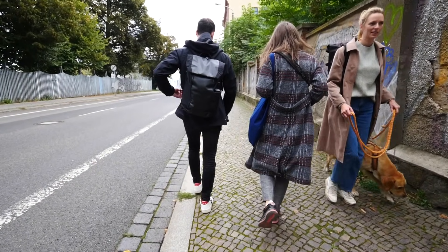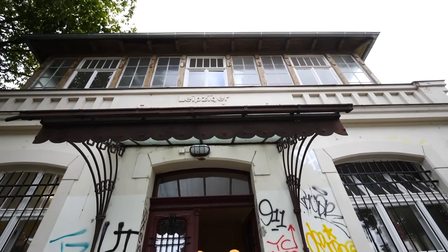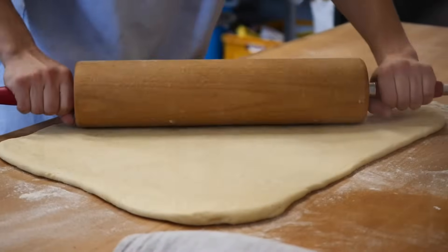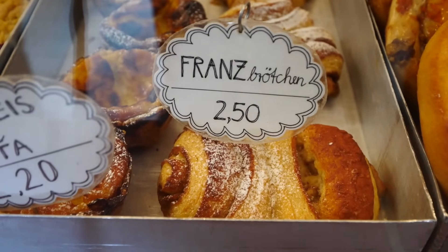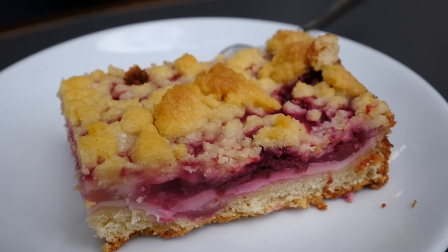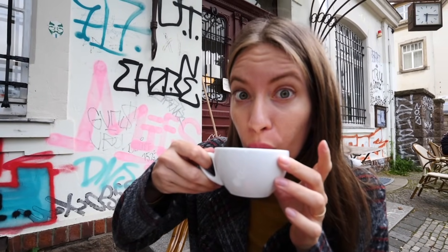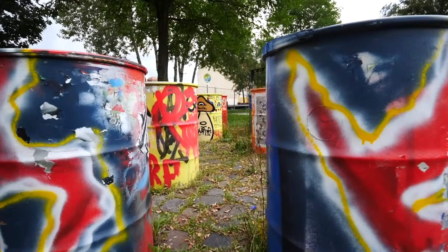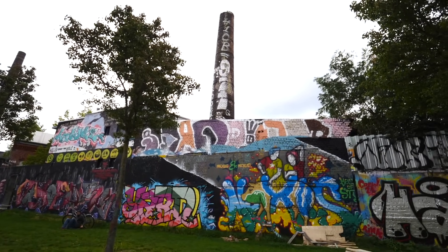We quickly dropped off our luggage and then joined a guided tour with Aller Leipzig, focusing on the neighborhood of Plagwitz. Our guide Daniel came to meet us where we were staying, and our first stop was the Mule Café right around the corner. We sampled all sorts of baked goods, including a pastry called the bee sting which had toasted almonds, plus a lingonberry crumble that was simply delicious, along with a few cappuccinos to fuel us for the day.